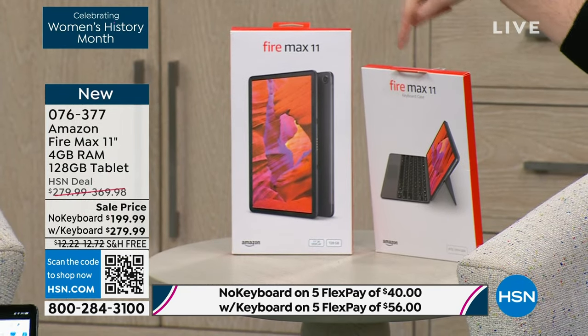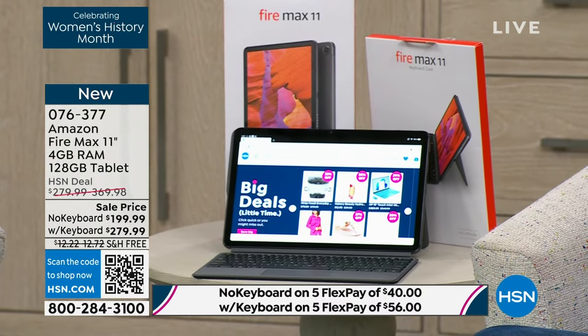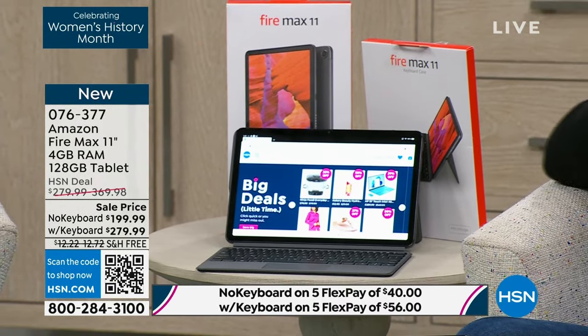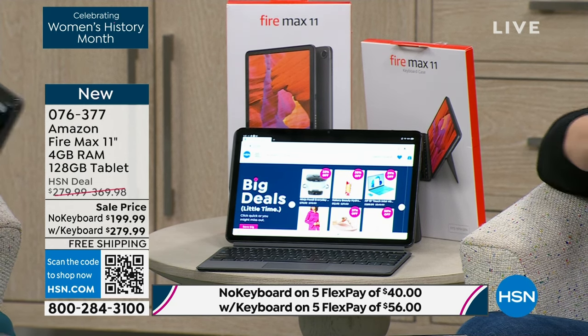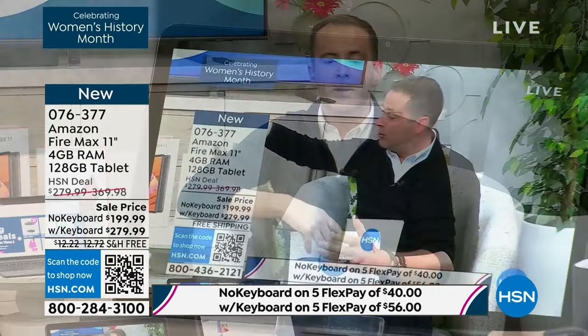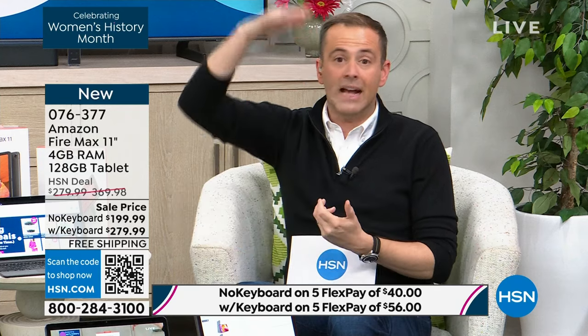That's a $90 value included, so if you buy from HSN, it's like you're getting the keyboard case for nothing — an amazing opportunity for school, college, work, or play. On the airplane, it's an e-reader, a game player, for kids to play Roblox, for social media, Netflix, Amazon Prime. There's a marked difference between this and the original Fire tablets. Good, better, best — this is their new best.